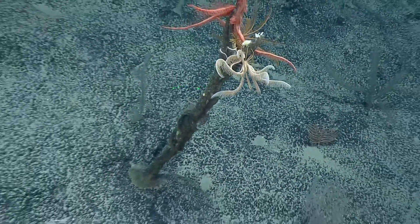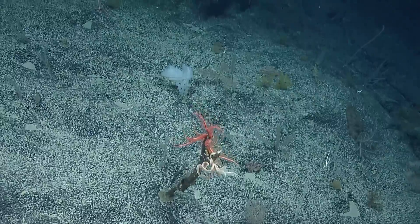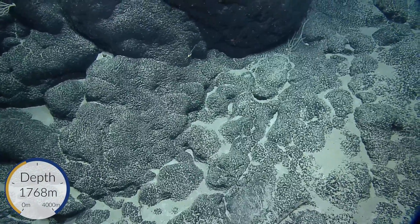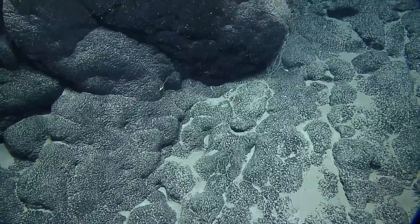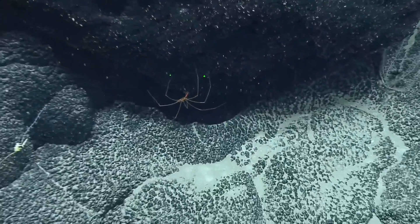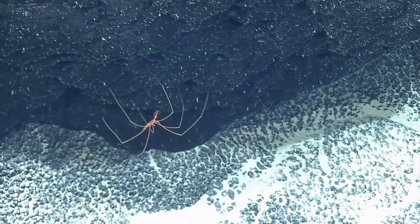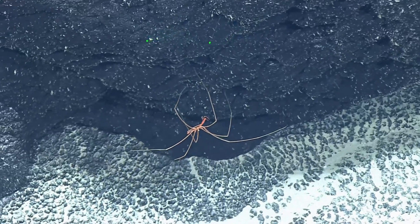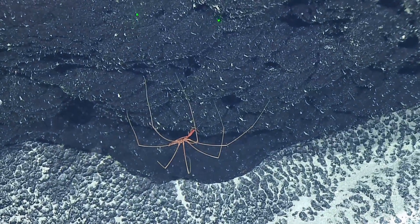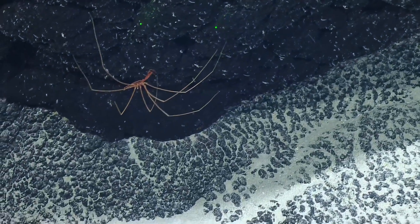Have you heard of the lobster squat? Steve's going to lead us in a round. As we continue to make our way up this unnamed seamount, we are at 1772 meters. This is also known as a sea spider — it really looks like a spider. Do they have eight legs? They are a little different from your subaerial spiders.